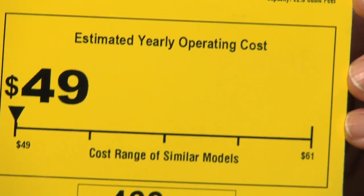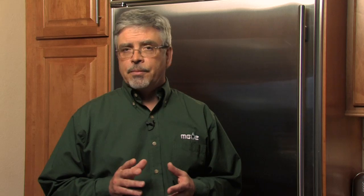If you're trying to choose between two ENERGY STAR products, you can find out which one uses less energy. Many times there will be a yellow ENERGY GUIDE label on the product to help you compare. It's like the mileage label on a car.